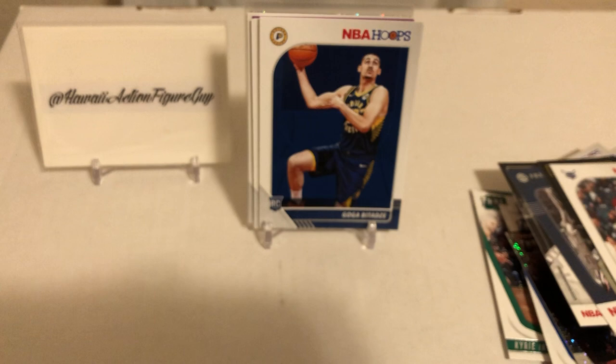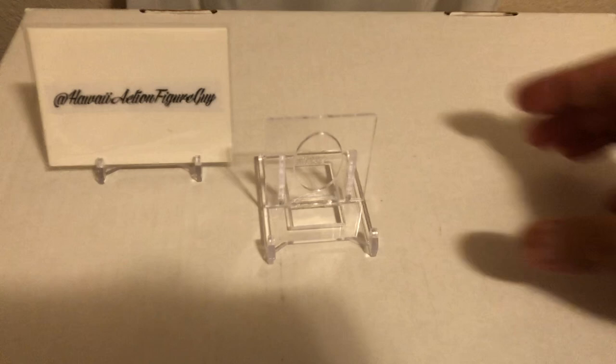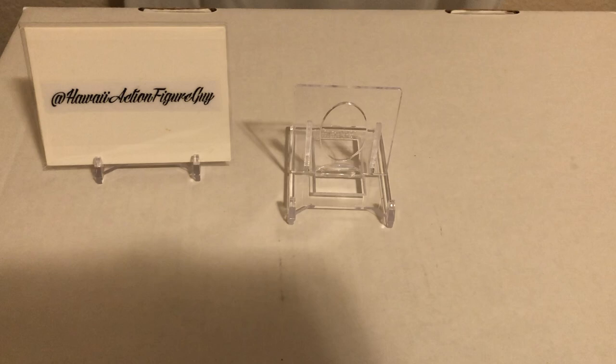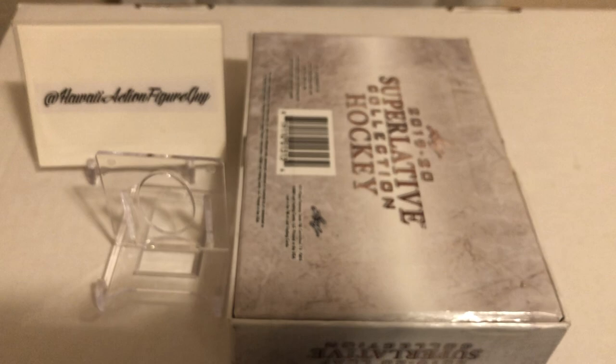What we're going to do now - I got into a break, this guy on eBay, a retail break of mega boxes. And you put it in this box right here - Leaf Superlative Collection. Actually it's not hockey, it's something else. Let's get to it, we're going to do an impromptu mail day. I just got this in a few days ago and I was sitting on it.